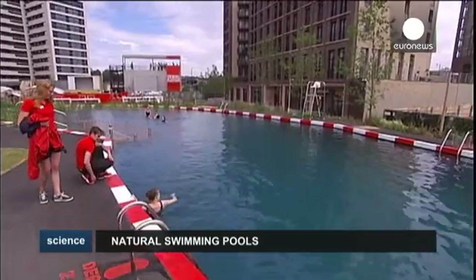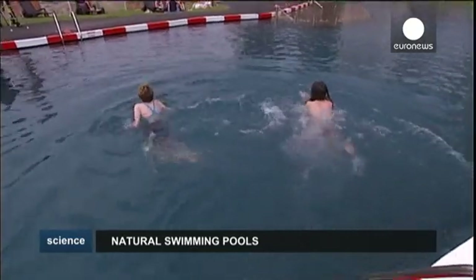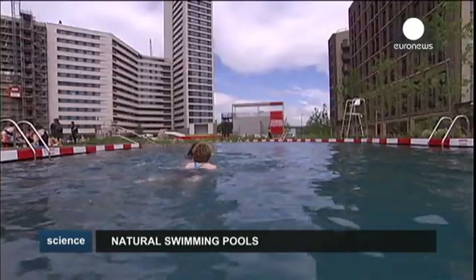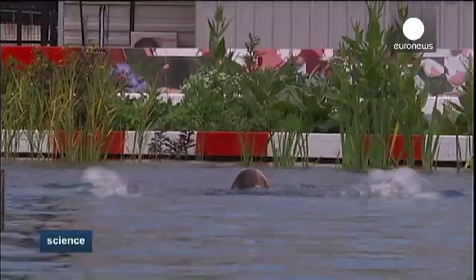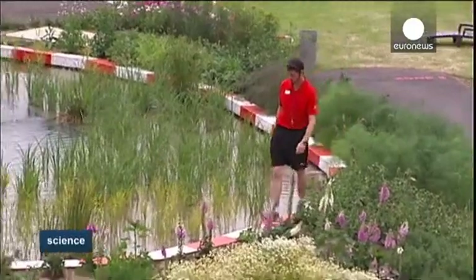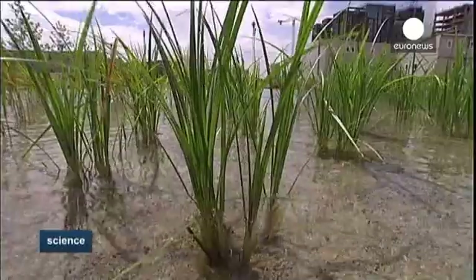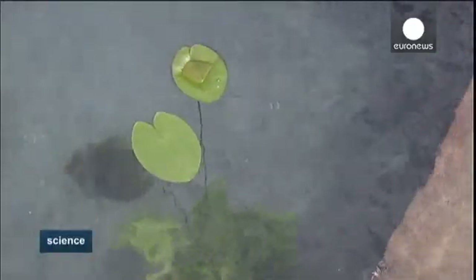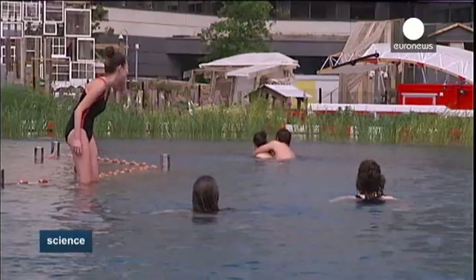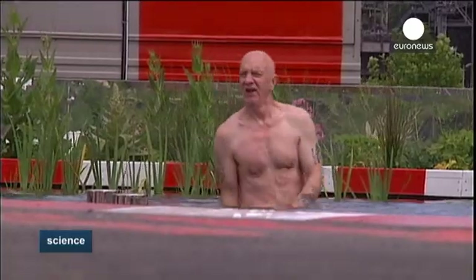Still, new eco pools are popping up everywhere, sometimes in rather unexpected locations, such as Kings Cross Pond Club in the heart of London. The part art installation, part leisure project is a 400 square metre natural pool that can host up to 160 guests per day. Plants and a similar filter system keep the water clean and at a maximum temperature of 25 degrees. It's the UK's first ever outdoor man-made freshwater public bathing pond.